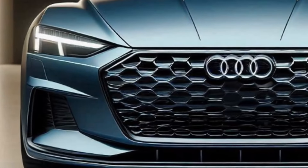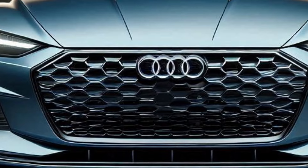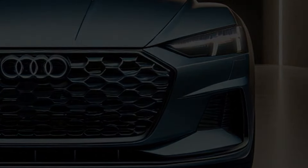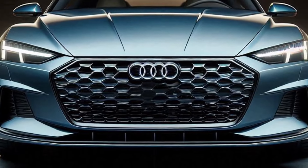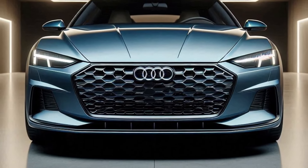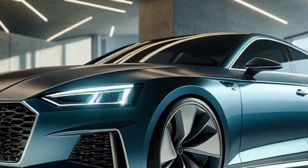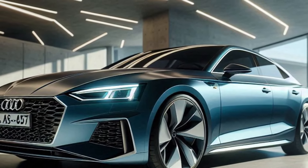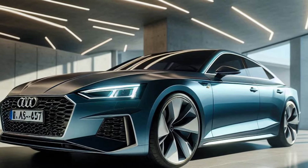Let's kick things off with the front view. The 2025 Audi A5 Sportback features a bold new grille that gives it a commanding presence on the road. The large, round LED headlamps not only enhance visibility, but also add a sleek, futuristic touch. The aggressive front bumper design completes its robust and modern look.